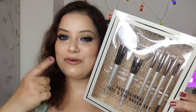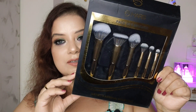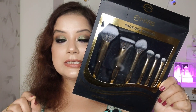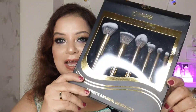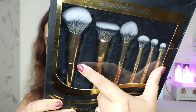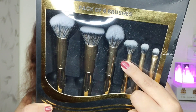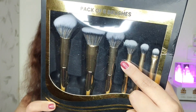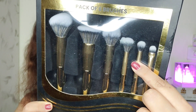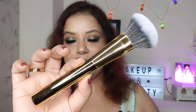Moving on to another makeup brush set, this one is from Mars. The original price is ₹1099 but I got it at a discount for ₹899. It comes with a powder brush, a foundation brush, a highlighter brush, a multi-purpose brush, a small eyeshadow blending brush, and a flat eyeshadow brush.